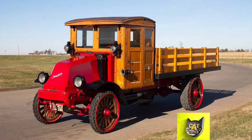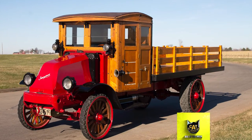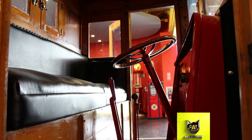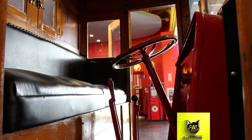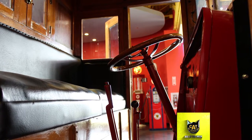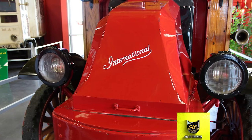Take a trip back to the early days of trucking with this historic rig. Based in Chicago, Illinois, the International Harvester Company was a result of the merging of McCormick Harvesting Machine Company and Deering Harvester Company in 1902. Originally targeted at farmers, International Harvester started off solely making tractors, then in 1909 they decided to make trucks as well.